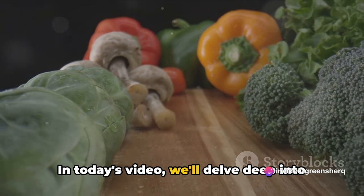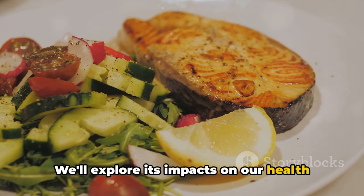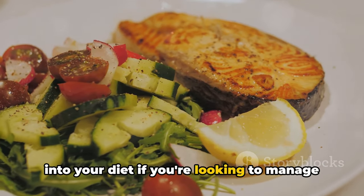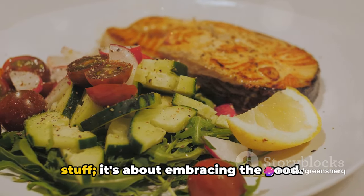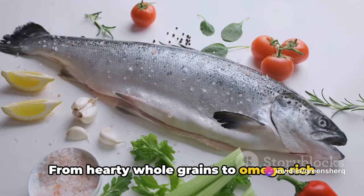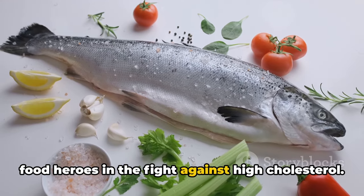In today's video, we'll delve deep into the world of cholesterol. We'll explore its impacts on our health and discuss the best foods to incorporate into your diet if you're looking to manage high cholesterol. This isn't just about cutting out the bad stuff, it's about embracing the good. From hearty whole grains to omega-rich fatty fish, we'll be revealing the top food heroes in the fight against high cholesterol.